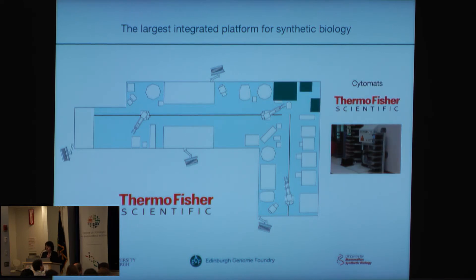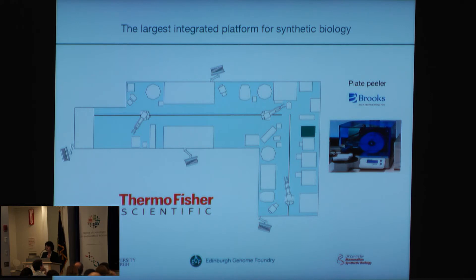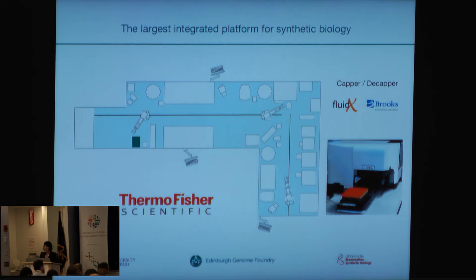Also various incubators at adjustable, changeable temperatures for reagents or cultures — yeast or bacteria. We also have centrifuges on the system, plate sealers to seal the plates. All reactions are performed in SBS plate format that can be handled by them, and the plates need to be sealed. There is also a peeler to peel the seal off for further processing. Then we have various de-lidders on there as some plates don't have seals, for example the agar plates for the colonies. And we have a capper/decapper as we freeze all our parts and assembly constructs in glycerol stocks in Fluidex tubes.